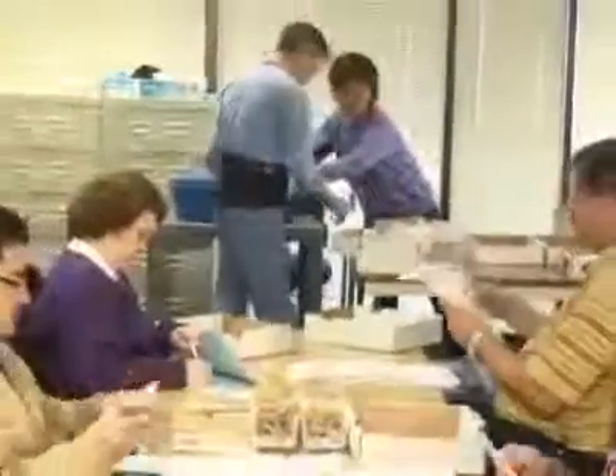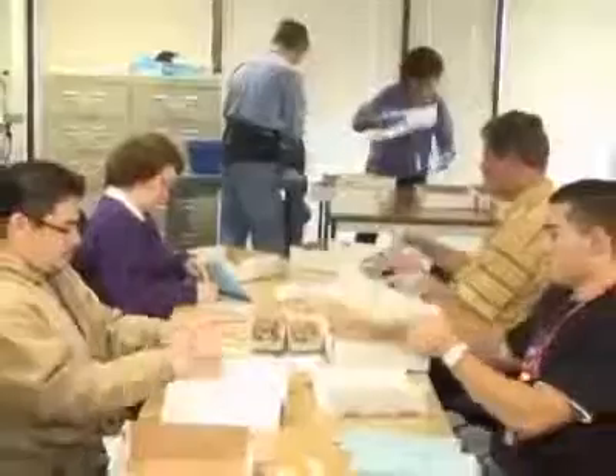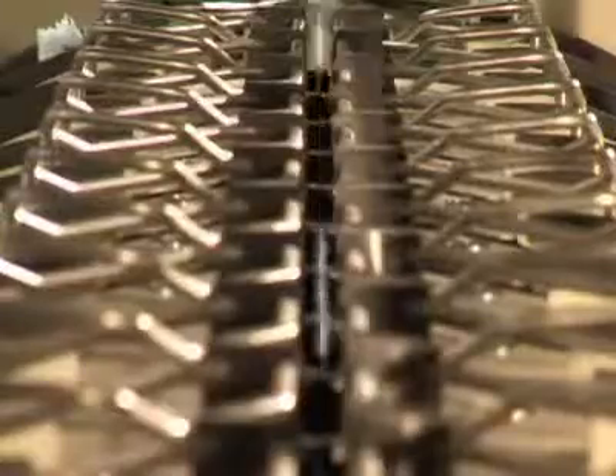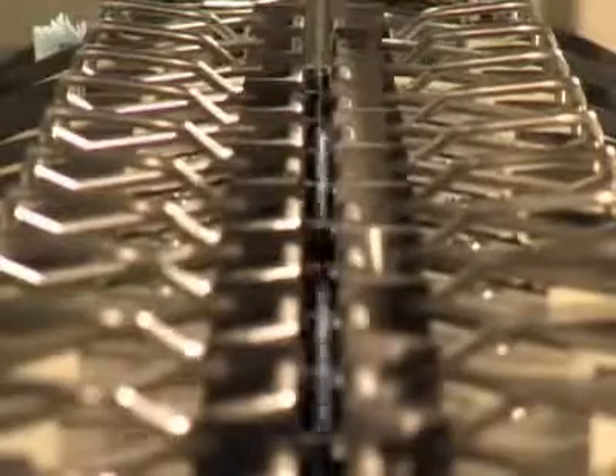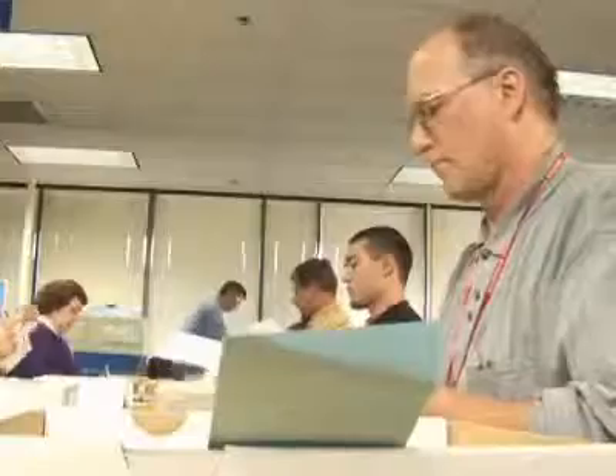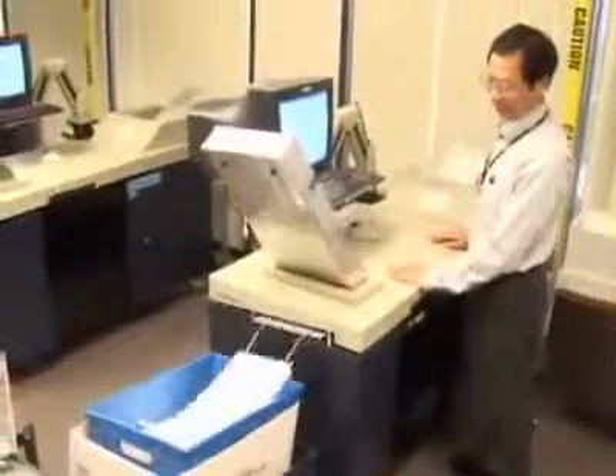After the signature is verified, the ballots are separated from the signed envelopes before being counted in order to protect the secrecy of the votes. The Registrar's Office also keeps records of all incoming ballots, which are used to ensure that a single voter does not cast more than one ballot in the same election. Once a ballot has been determined to be valid, it is counted by high-speed optical scan readers.